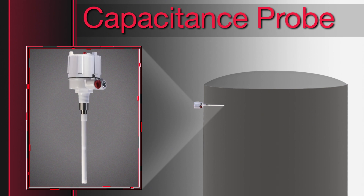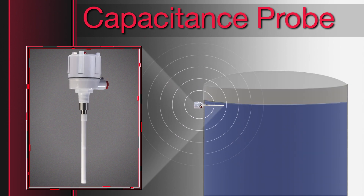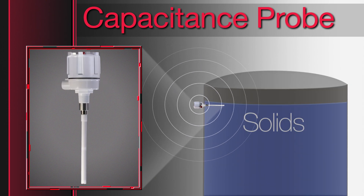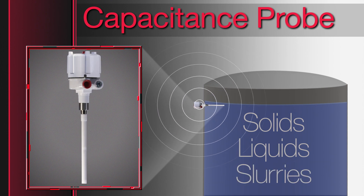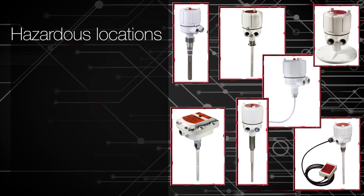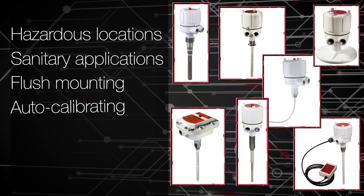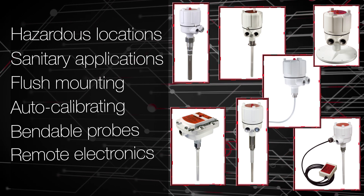Capacitance probes monitor inventory levels by sensing the difference between the dielectric constant of the material versus the air. They can be used in solids, liquids, and slurries, and are offered in endless configurations. There are models for hazardous locations, sanitary applications, flush mounting, auto-calibrating, bendable probes, and remote electronics.